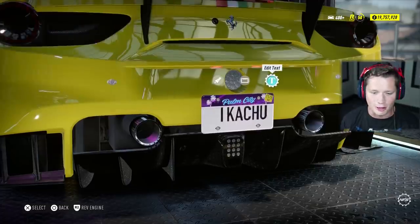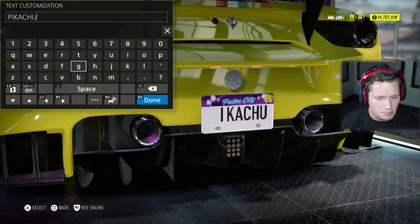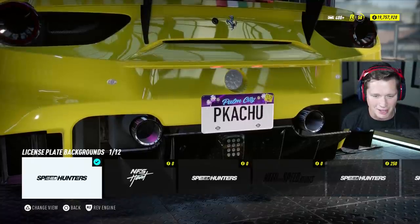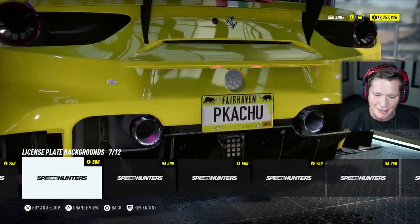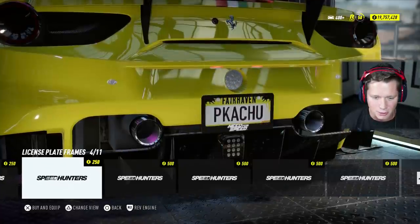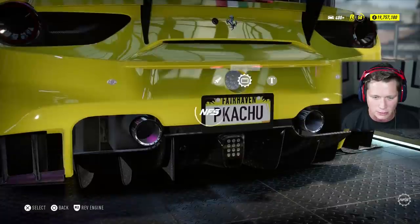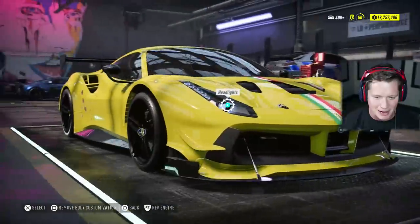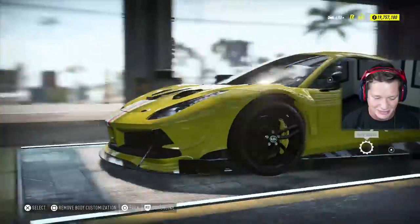I'm going to go with Pikachu for our license plate. I'm going to say Pikachu — that works better. I'm going to go with the Pikachu license plate. I mean, this thing is kind of yellow and black — Pikachu's yellow and black, so I feel like that looks pretty good. Do we want a frame on there? I feel like the frame actually looks pretty nice, so we're going to put the frame on there.